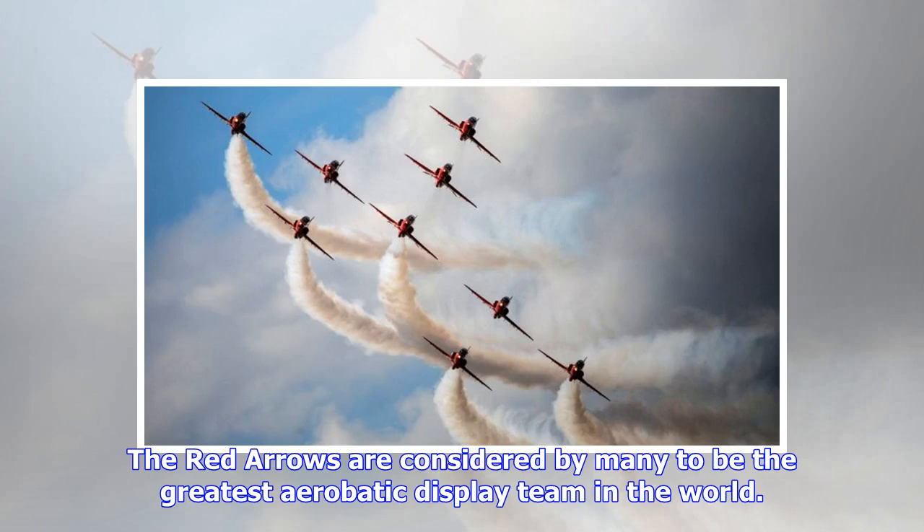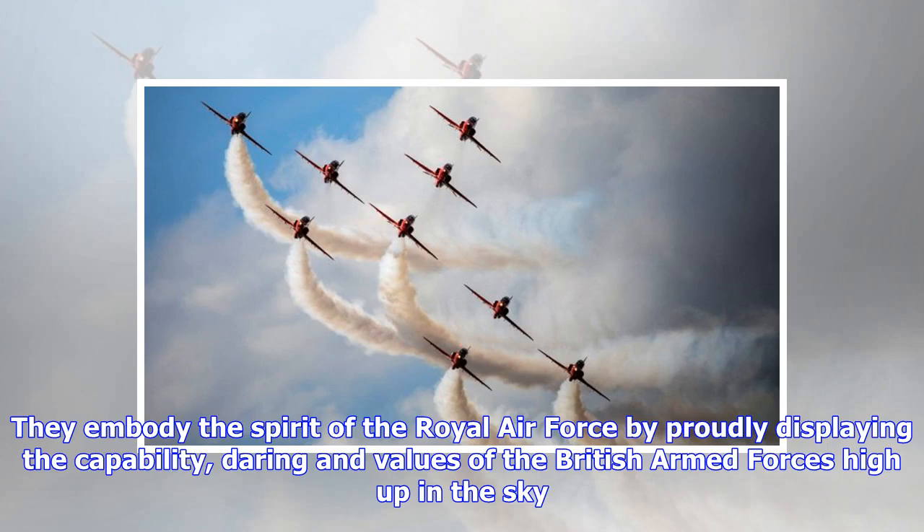The Red Arrows are considered by many to be the greatest aerobatic display team in the world. They embody the spirit of the Royal Air Force by proudly displaying the capability, daring and values of the British Armed Forces high up in the sky.